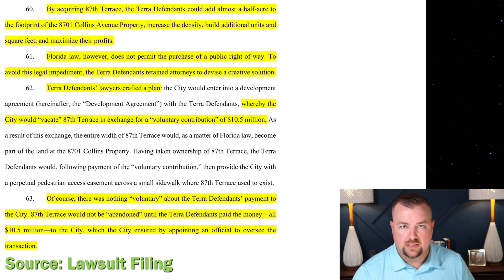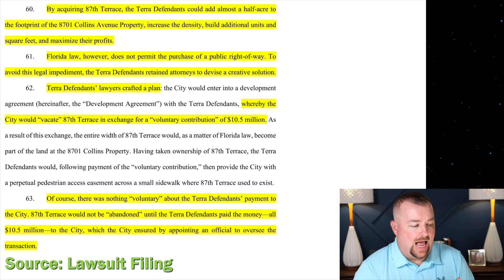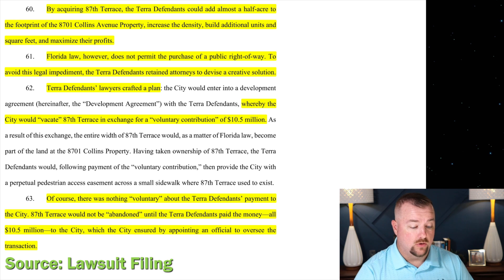There's no law against maximizing profits, but the attorneys are building toward their main point. They argue that Florida law does not permit the purchase of a public right-of-way. To avoid this legal impediment, the Terra defendants retained attorneys to devise a creative solution. I'm not an attorney and don't know definitively if it's illegal, but I can explain how they obtained this right-of-way and leave it to you to determine whether it was legal or ethical.